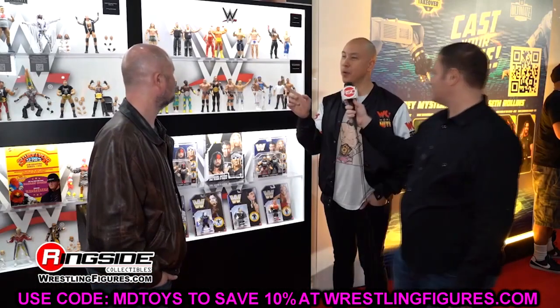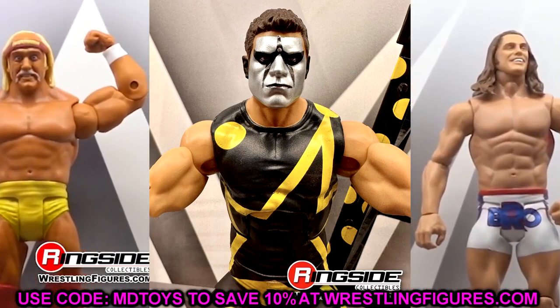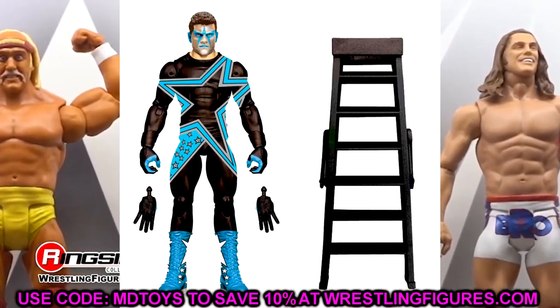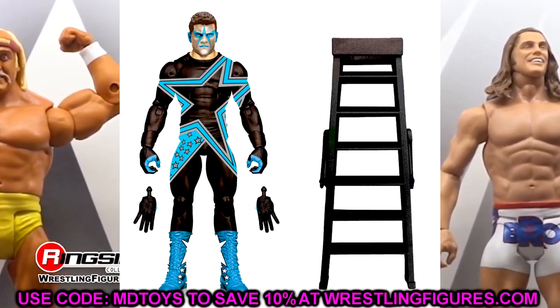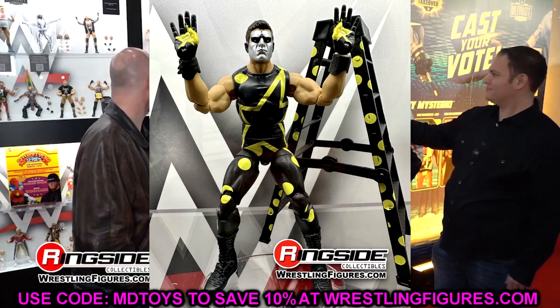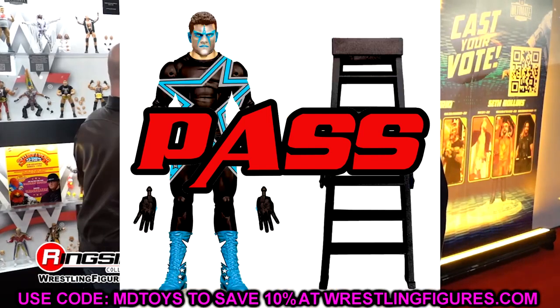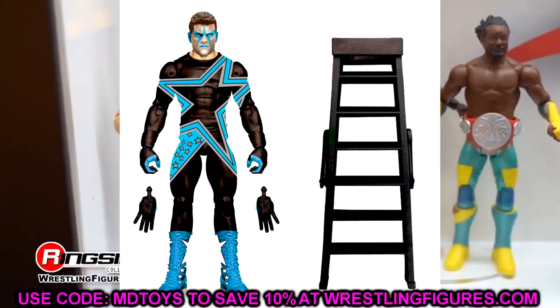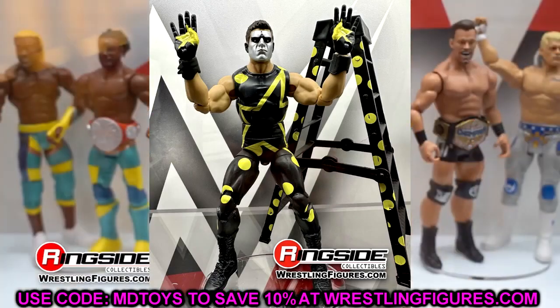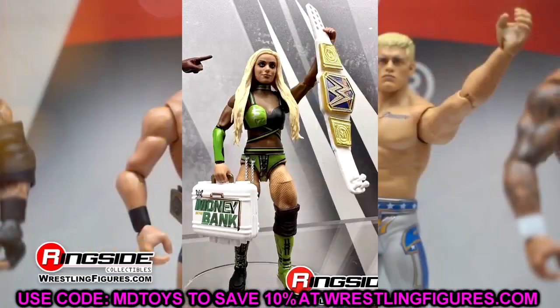Now getting into Elite figures — picking up with Elite 103, starting with Stardust. I love these figures, been waiting on this one forever. For me personally, this is a cop. But if you have no tie-in to Stardust or only want current Cody, it's completely skippable. I'm going all in on the regular version and the chase — both look really good. We also have Liv Morgan Elite 103 — such an upgrade from her Elite 85. This is a must cop, buy this one. You get updated current gear, Money in the Bank, and the Women's title.